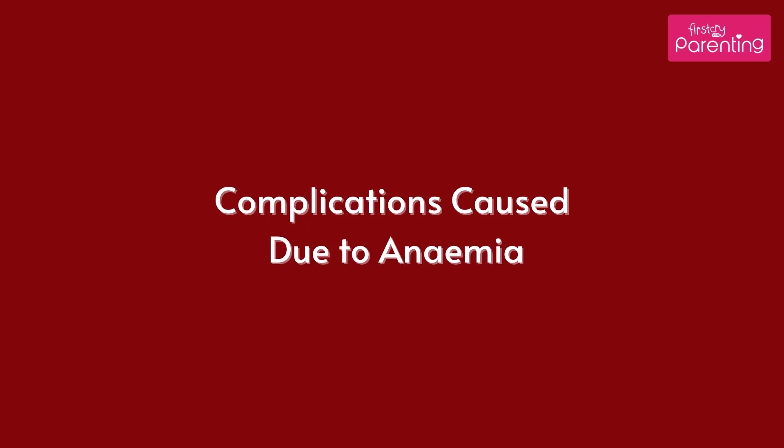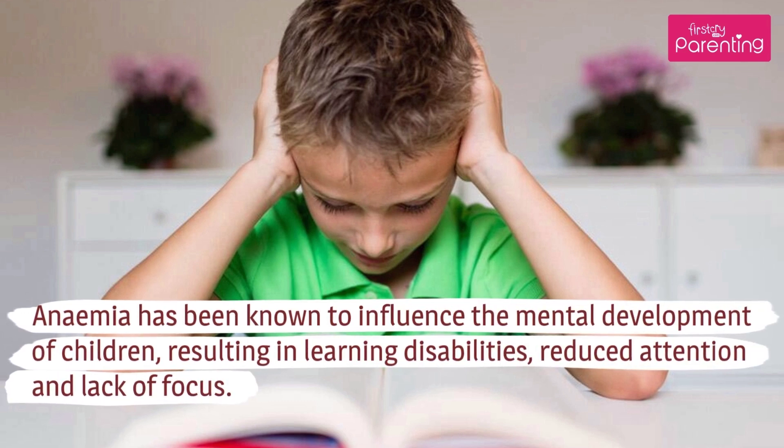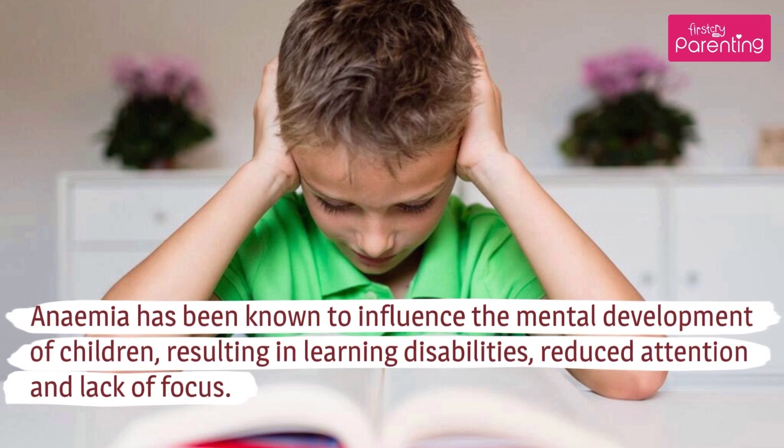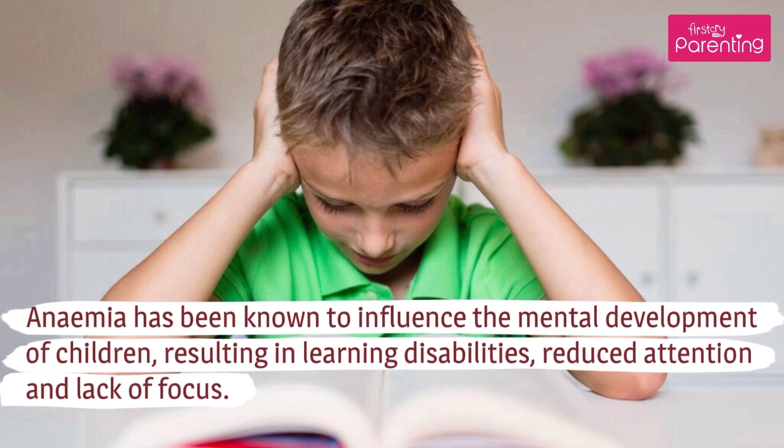Complications caused due to anemia. Learning Disability: Anemia has been known to influence the mental development of children, resulting in learning disabilities, reduced attention and lack of focus.